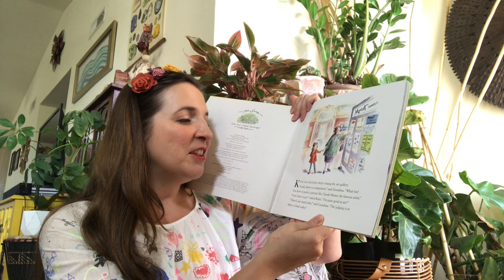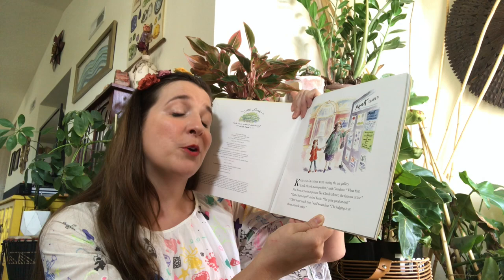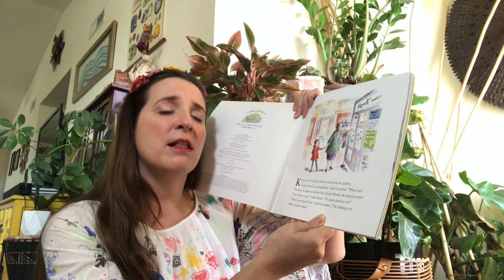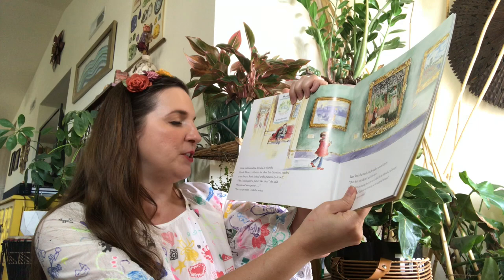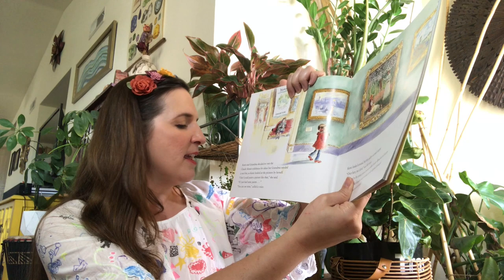Katie and the Waterlily Pond. Katie and Grandma were visiting the art gallery. 'Look, there's a competition,' said Grandma. 'What fun! You have to paint a picture like Claude Monet, the famous artist.' 'Oh, can I have a go?' asked Katie. 'I'm quite good at art.' 'There's not much time,' said Grandma. 'The judging is at three o'clock today.'